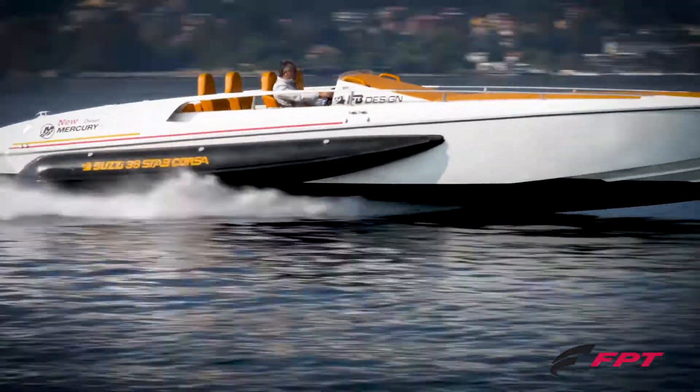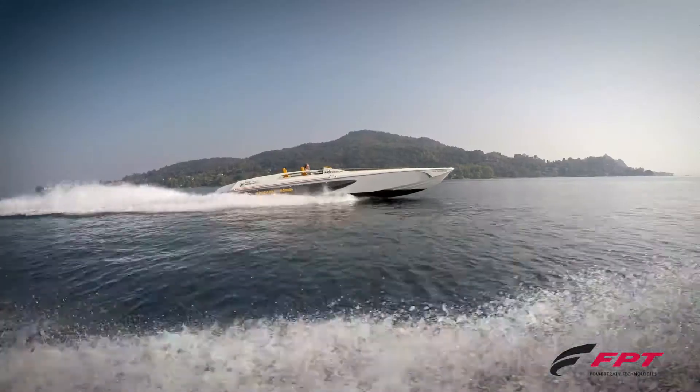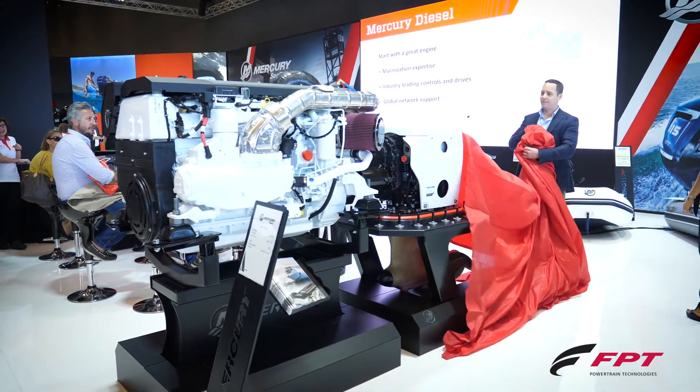We bring 6,000 global service points and selling points, OEM relationships all over the world, and we couple the engine with our exclusive drive and control technology — joystick control with pods, joystick control within boards, and in some cases even stern drive propulsion.